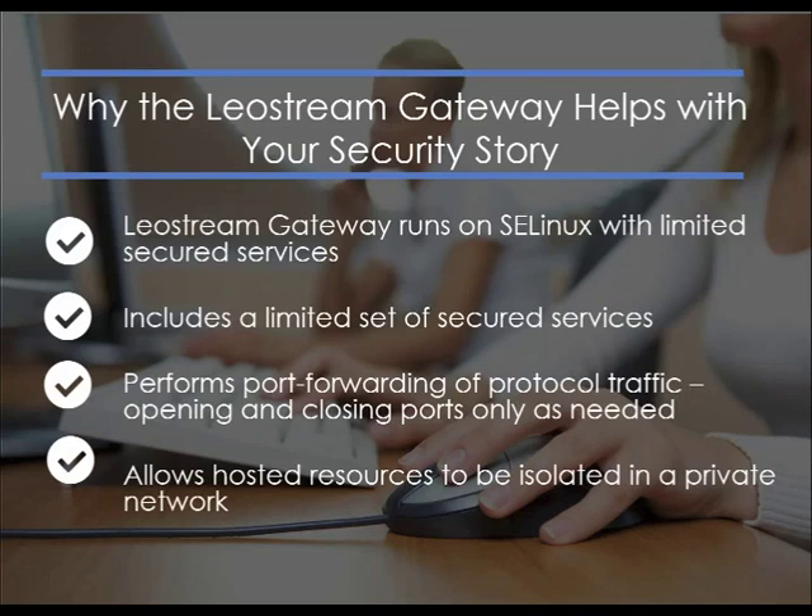When talking about the LeoStream gateway in the context of your security story, consider two things: how secure is the gateway itself, and how does it help you secure your remote resources? The connection is secured by your display protocol, which encrypts the traffic — the LeoStream gateway doesn't provide additional encryption or certificate negotiations. But in a public cloud, using the LeoStream gateway allows you to put the single gateway IP address on the public internet instead of exposing all of your VMs, limiting your attack vector to a single IP address — a VM running security-enhanced Linux with secured services such as Apache and OpenSSL, all of which can be updated with the operating system.